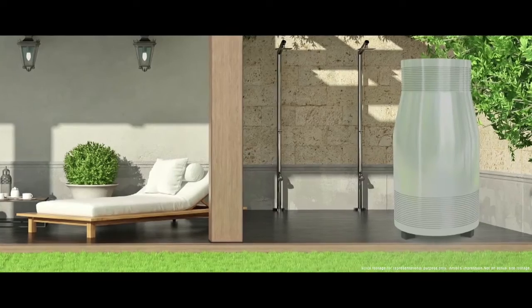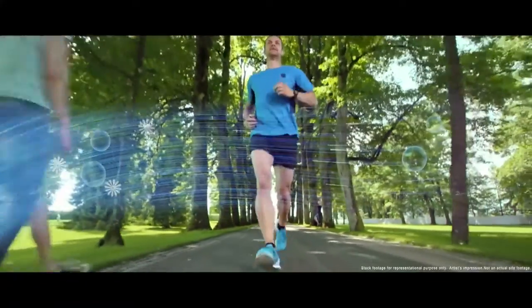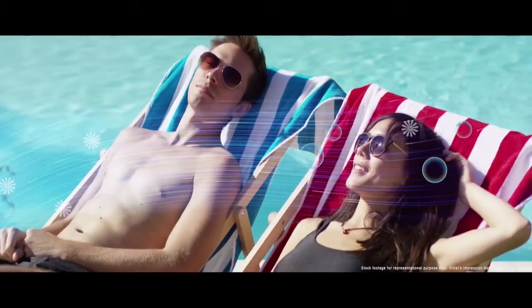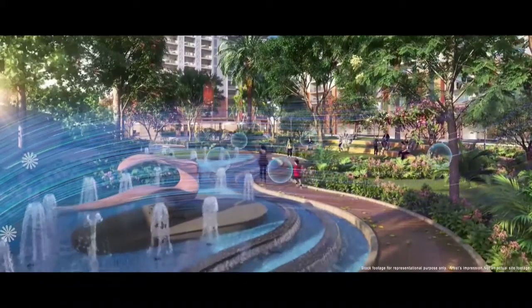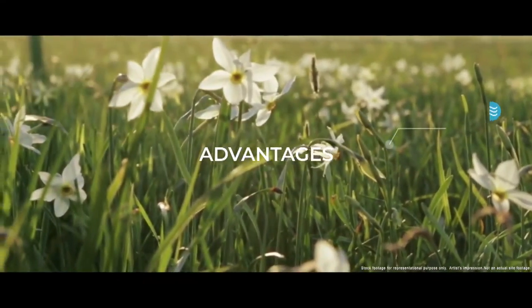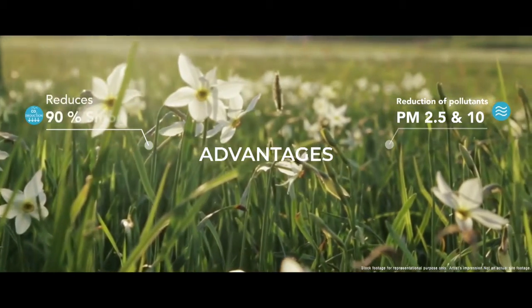These units are located at the high activity zones of Godrich South Estate, so you can breathe fresh air when you are jogging or relaxing at the pool deck, when your kids are playing, and throughout the landscape area. The system offers removal of harmful pollutants like PM2.5 and PM10, and helps in reducing 90% of the smog.